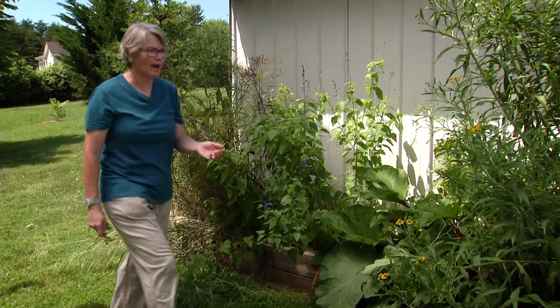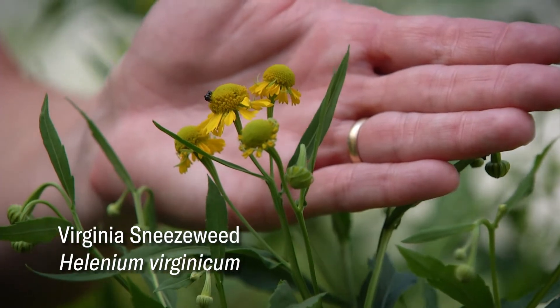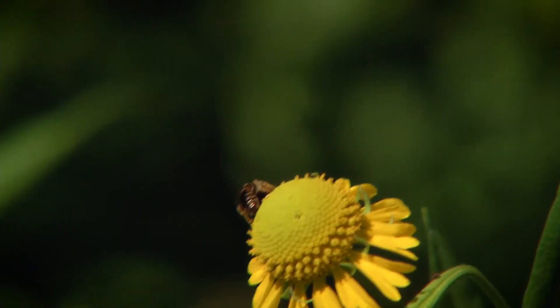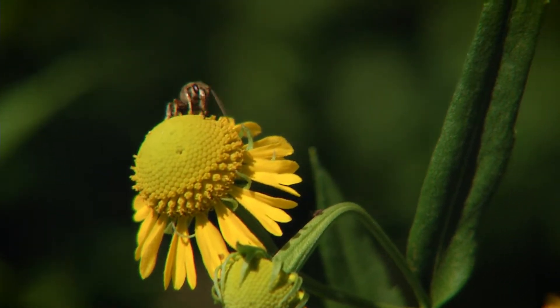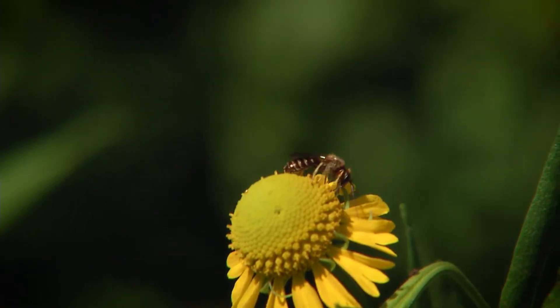We also have here in the garden this yellow sneezeweed. This is another nice native plant in terms of providing access to pollen and nectar for our native bees. It's another very tall native plant with yellow flowers, and I like the yellow of the sneezeweed with the purple of the ironweed so I get some contrast of color.